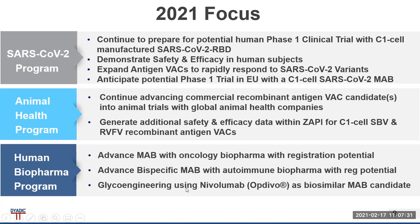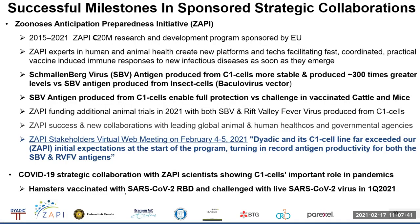In our human program, we're advancing a monoclonal with an oncology biopharma, advancing a bispecific monoclonal with autoimmune biopharma, and the glycoengineering for NTPD-1 OPDIVO as a biosimilar is a very interesting MAB candidate. We've been successfully meeting milestones in sponsored strategic collaborations, including our work with the Zoonosis Anticipation Preparedness Initiative, ZAPI, in a 20 million euro R&D program sponsored by the EU.